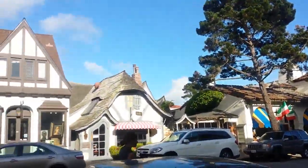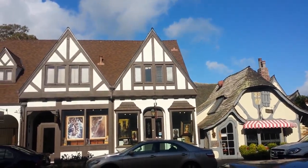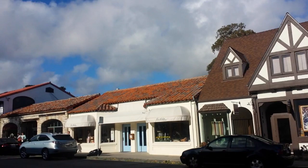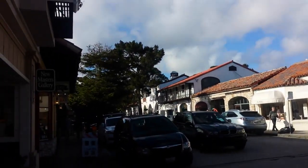Where are we? We're in Camo. What's special about this town? It's a very charming little town. How charming? Each single building has a different architecture.